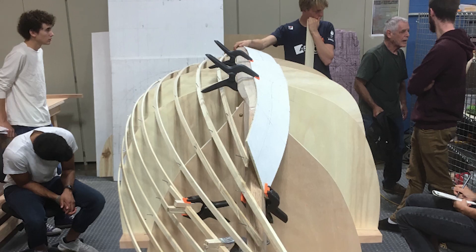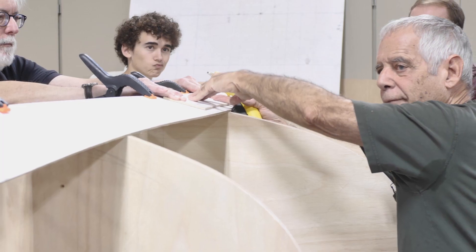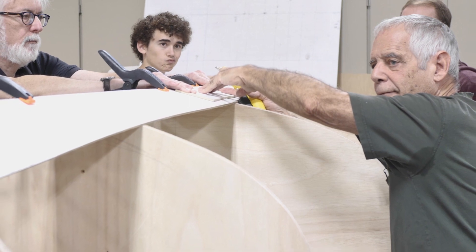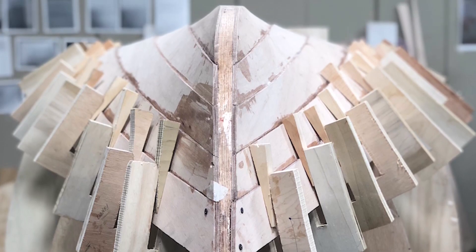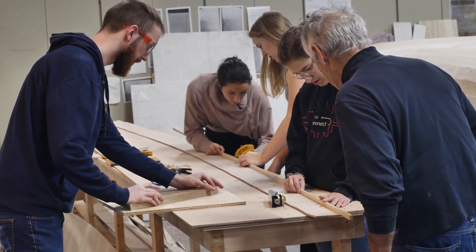So you put your plank onto the boat, you see where the curve looks funny, you see where your plank is ending up on the ends of the boat — is it too low, is it coming up too high — and then you do small adjustments on the edges of that plank until it's looking perfect.